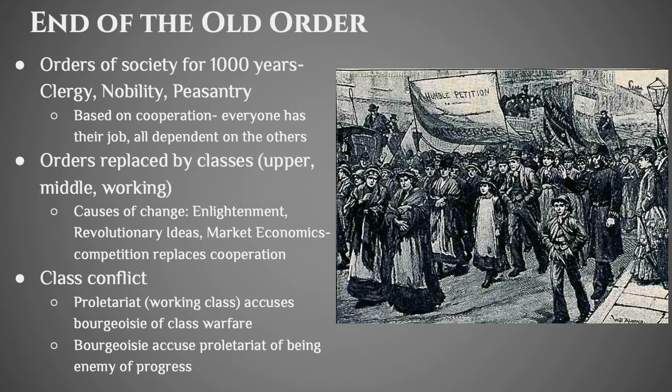The Industrial Revolution comes along and those orders are replaced by classes — upper class, middle class, and working class. The Enlightenment ideas start to change society. We see the American Revolution, then the French Revolution has a huge impact on Europe. We also shift over to market economics, and competition replaces cooperation, so classes are competing against one another. The working class — the proletariat — accuses the bourgeoisie of class warfare, while the bourgeoisie accuse the proletariat of being enemies of progress.